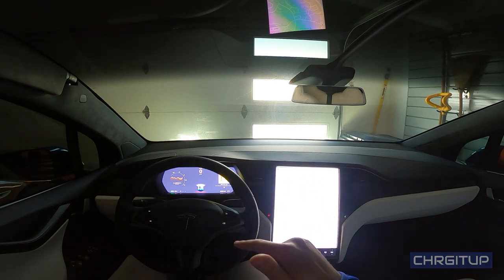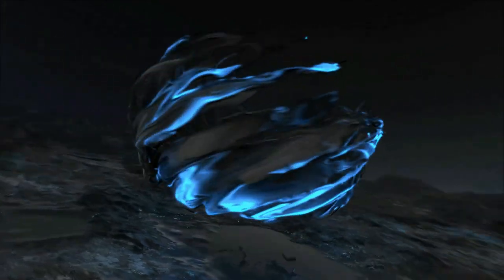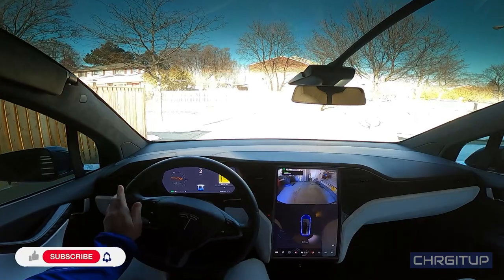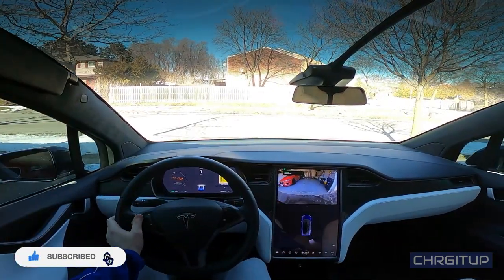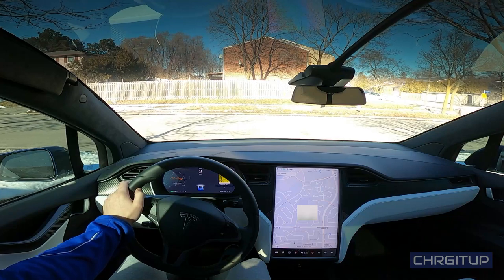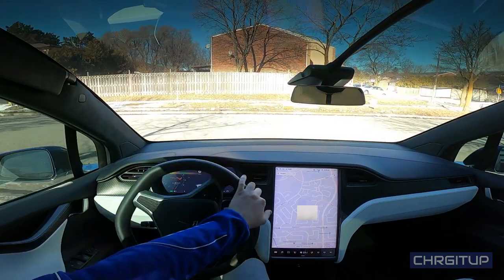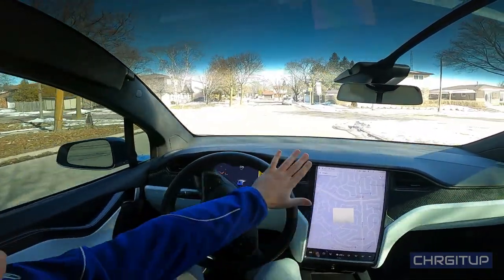We'll see how it works with stop signs and stoplights. I'm obviously just going to be driving normally — no differences, not going to change anything from my driving style. I'm actually going to be playing music in the background. We'll just go through different things that come up with the autopilot, skim through the video, make it go quicker or slower, and explain different portions if needed.